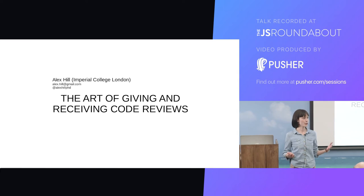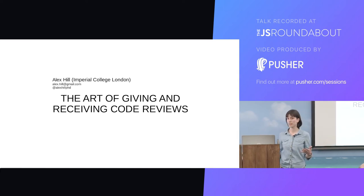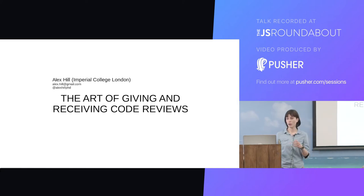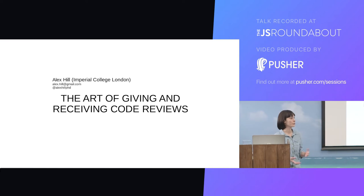Out of interest, who here has a regular code review practice? So about half of you, but a lot of people are not doing code reviews. So a brief introduction to why you want to do them.